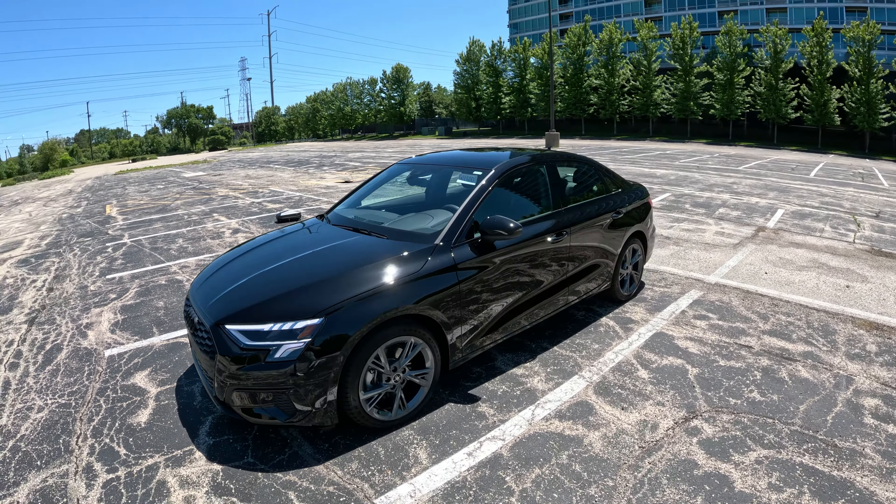Let's jump inside the A3 and go over some interior features, starting with the back seats. It's a bit of a snug fit — it is a smaller car, so my knees are almost touching the driver's seat at my regular driving position. I'm just under six feet. The doors have a nice trim piece that integrates with the door handle — kind of like a floating door handle. You get standard window controls, a grab handle, a little storage compartment, some netting storage, and two USB ports back here.